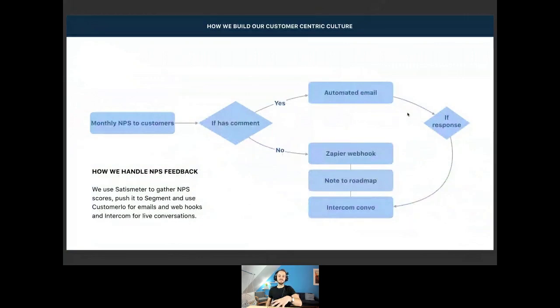For the NPS feedback: NPS is a grade from 0 to 10, with three personas — detractors grading 0 to 6, neutral at 7 to 8, and promoters at 9 to 10. On a monthly basis, we send out an NPS survey to our customers using an in-app tool called Satismatter at satismatter.com. You can send a grade and a comment. The comment is super important because it gives you more insights on why people give you that grade. We check whether the grade has a comment, and if so, we send an automated email based on the grade.